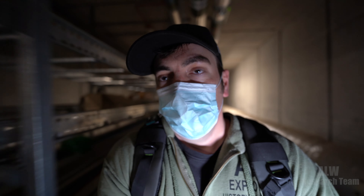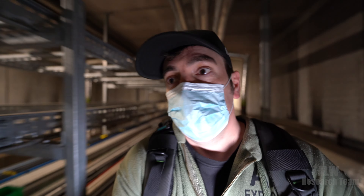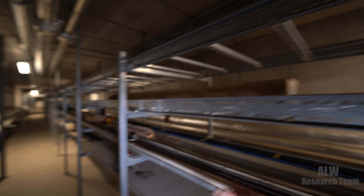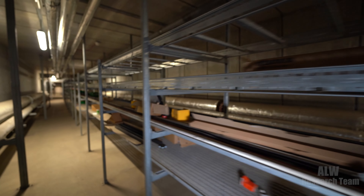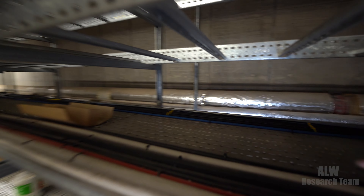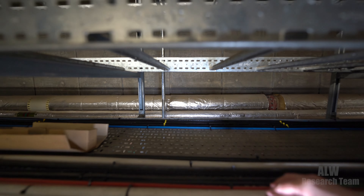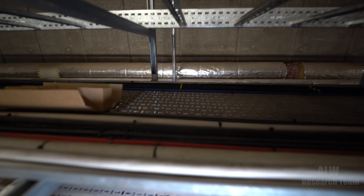Then we've got softened water, which is presumably for equipment use — some commercial machines have a water supply to them and you don't want limescale building up within complex machines. Carrying on, at the back we've got what looks like hi-to-four fiber optic cables for communications, and then these are just general power cables.